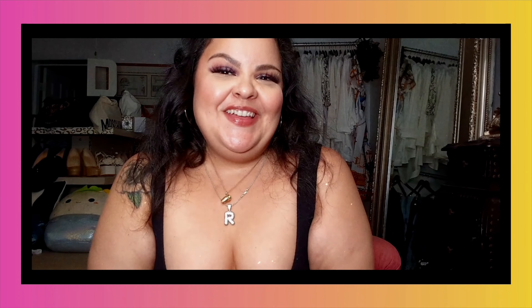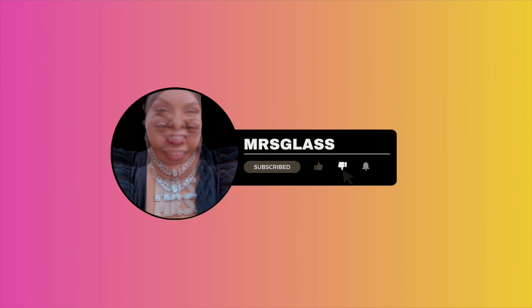Are you following? Make sure you hit that subscribe button! Hello my little freaks, it's Mrs. Glass. You already know — how are my little freaks doing?